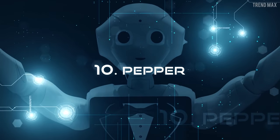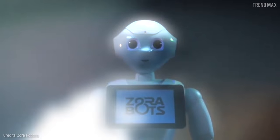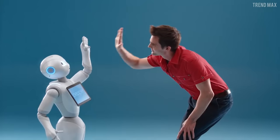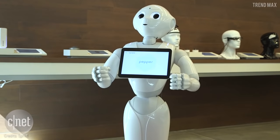Number 10: Pepper. My name is Pepper, I'm a humanoid robot and I'm 1.20 meters tall. Pepper was designed to interact with people and, listen to this, he can recognize human emotions, gestures, sounds, faces, tone of voice, and if you're touching him. He is always learning and modifies his behavior depending on the interaction.